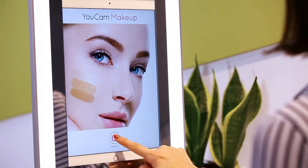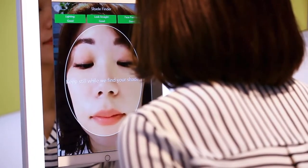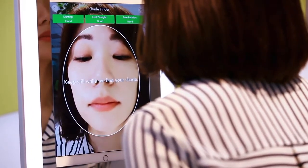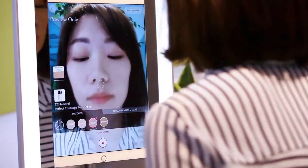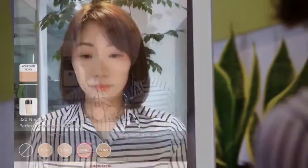First, you need the mirror to detect your skin tone. Be sure to move close to the camera and keep your face inside the circle. Then, it will automatically apply the best matching foundation shade to your face and list the best matching options at the bottom of the screen.